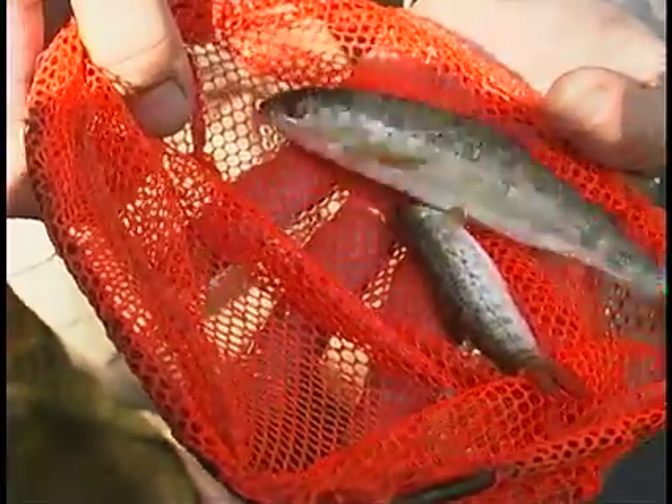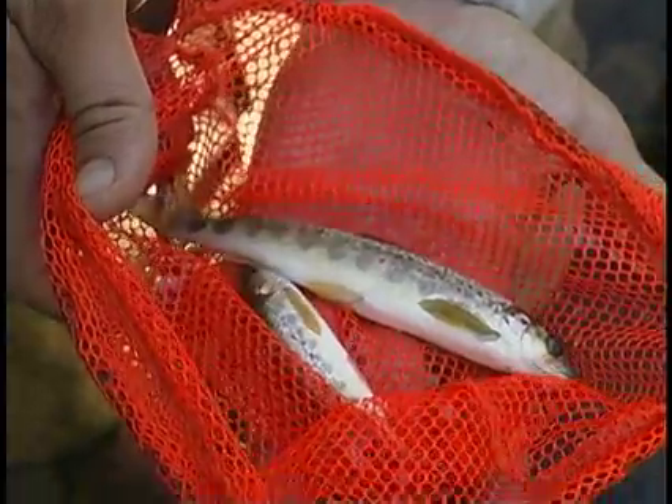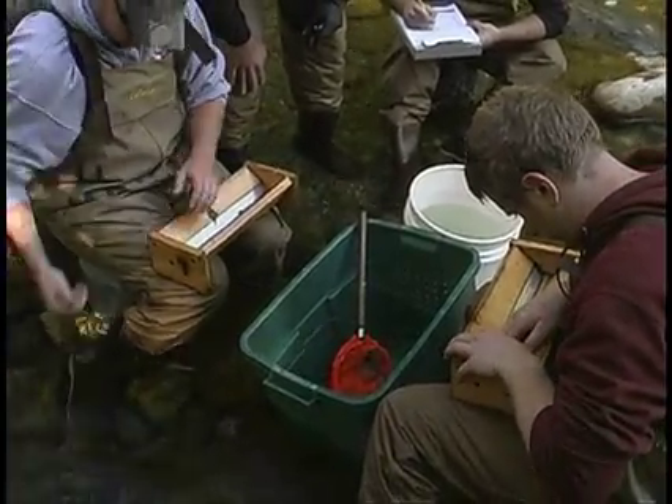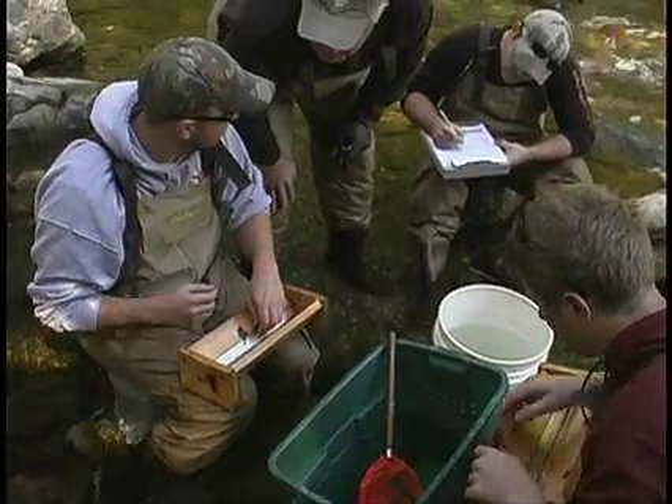About half of these will survive the winter, and that's what we're doing here. We get an estimate of how many of these we find, expand that to the entire river that's stocked, and then divide by two — and that gives us an estimate of how many smolts are headed for the ocean next year.